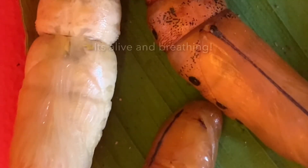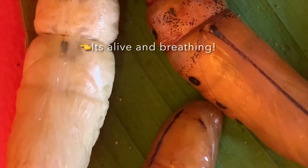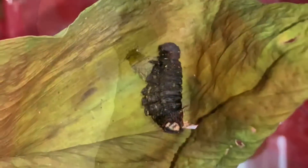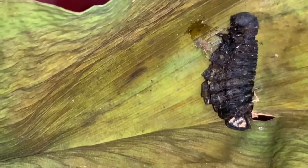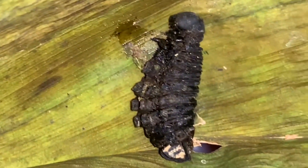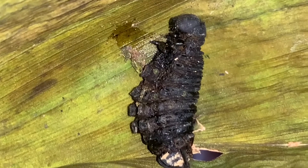So guys, take a closer look — it's breathing. You can see it move; that's how they breathe in the cocoon stage. There were five caterpillars, but this one died and didn't make a cocoon, so you can see some bugs are eating it right now. It's so sad.